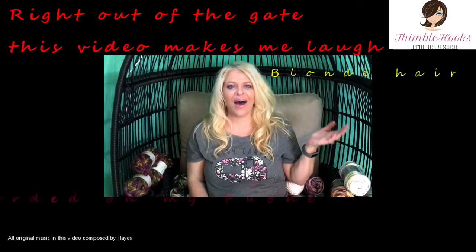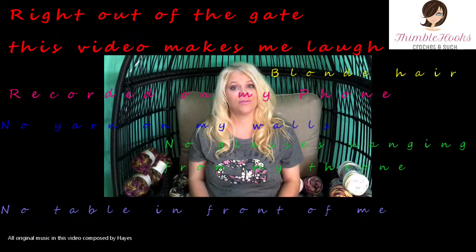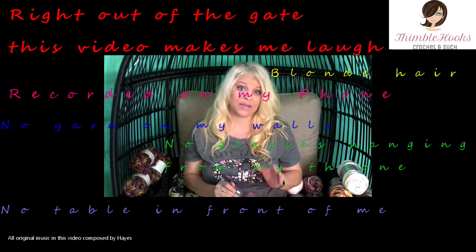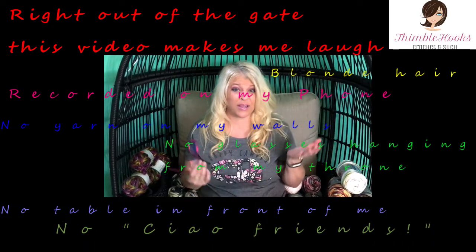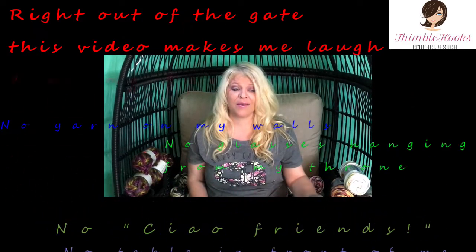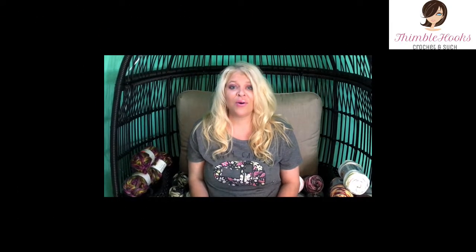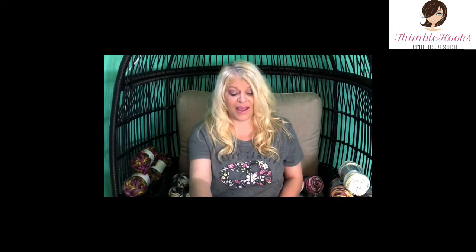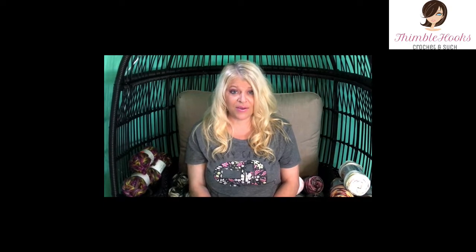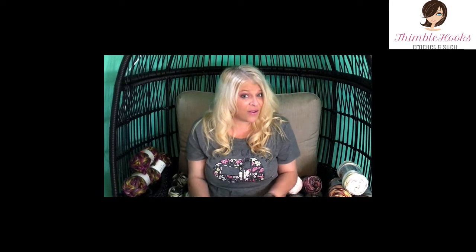Hi! I went to Hobby Lobby today for no reason other than to get out of the house for a little bit, because I haven't been to a store in months. Quarantine has made me shop online, but I needed to go and actually touch some yarn. I went to Hobby Lobby today and found that there's actually quite a bit of stuff on clearance — I figured all the clearance stuff would be long gone.